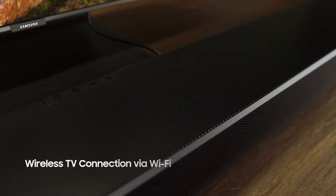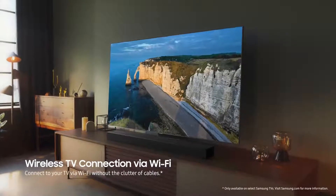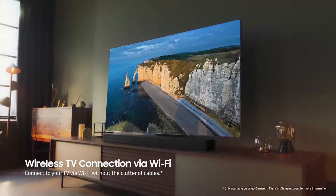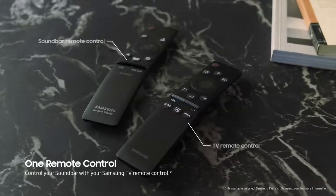Wireless TV connection via Wi-Fi avoids the clutter of unnecessary wires for a clean, sophisticated look that's simple to operate. One remote for both your TV and soundbar at the same time.